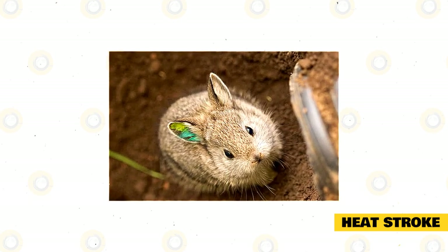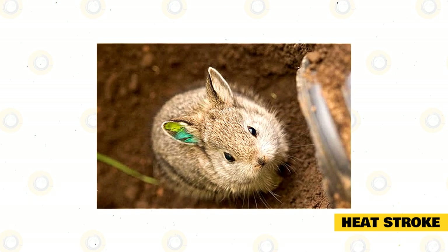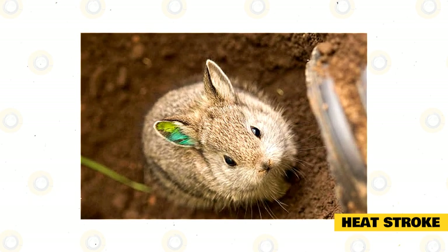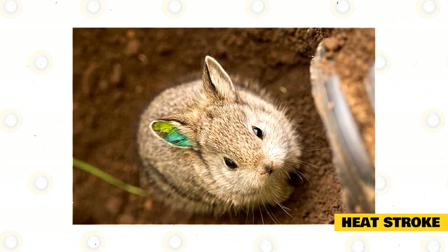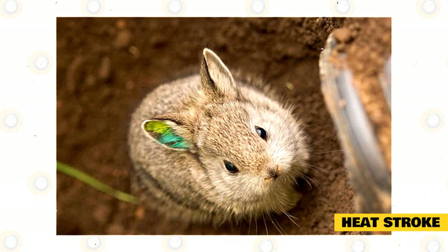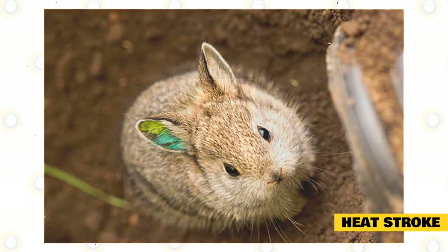Usually, this is because rabbits live in cages that might be well insulated. Because of the heat, your rabbits need to be kept in the shade with lots of water. Extreme heat is something that can quickly get to these Columbia Basin pygmy rabbits, so if you notice them feeling lethargic and it is quite warm outside, you need to act much quicker.